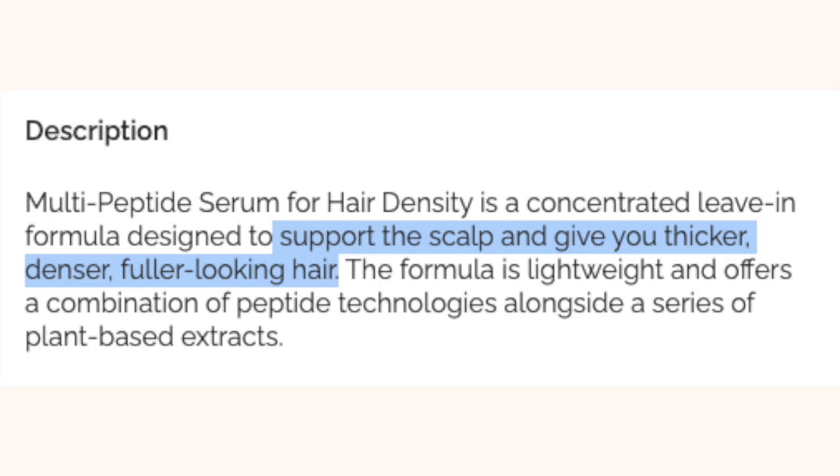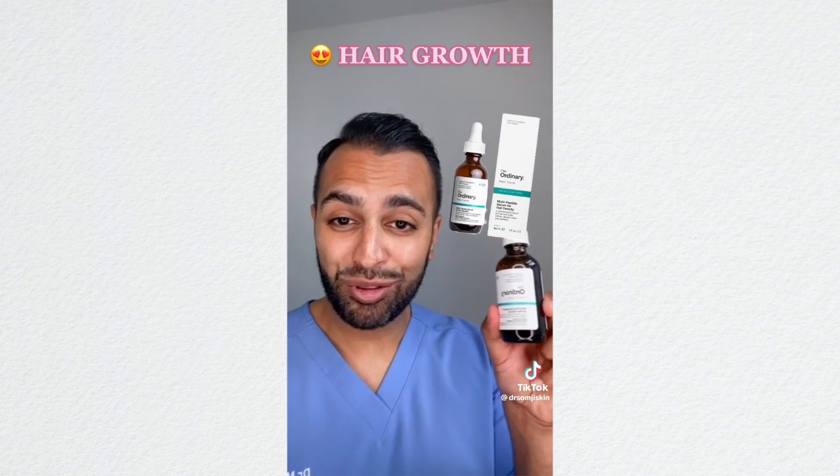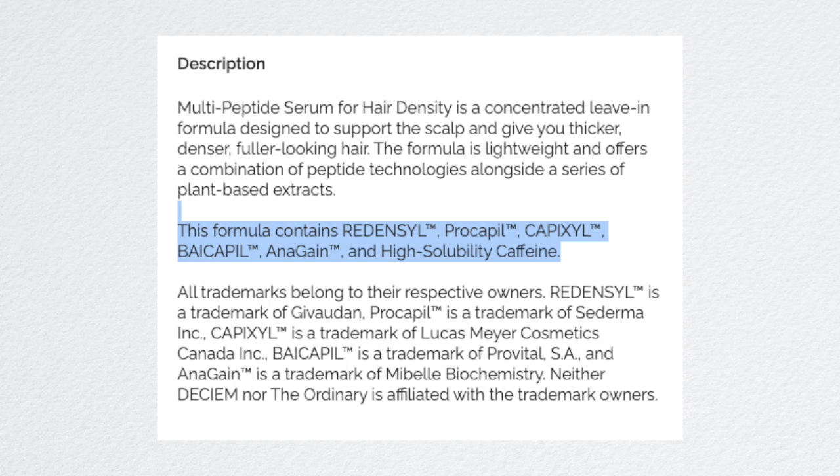This product doesn't claim to grow hair — it says it's going to help give you fuller, more dense, and thicker-looking hair. It's basically a supporting serum, really great for hair growth but not for hair loss. It mostly consists of amino acids, because our hair is made up of 95% keratin, so amino acids help support the hair follicles and hair strands, coating them and stopping them from breaking off. This serum has a lot of patented ingredients that essentially only The Ordinary has in their products.